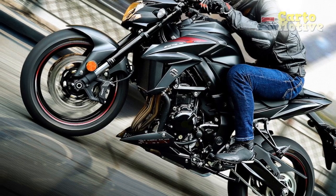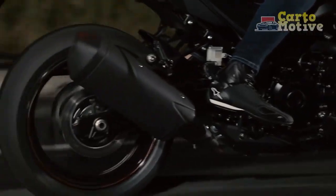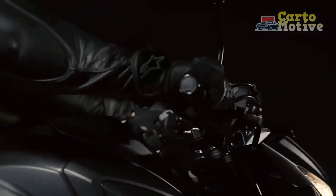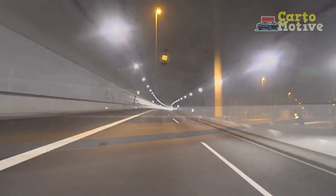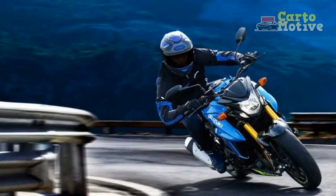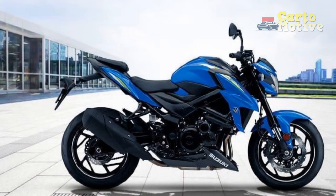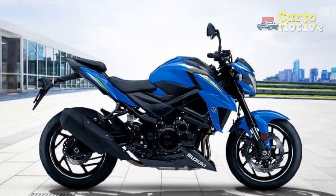Handling. The chassis of the GSX-S750 is a work of art. The aluminum twin-spar frame provides exceptional rigidity and stability, translating into precise handling and confident cornering. This motorcycle feels poised and planted, making it a pleasure to navigate twisty mountain roads or weave through urban traffic. The fully adjustable suspension setup further enhances ride quality, allowing riders to fine-tune the bike to their preferences.